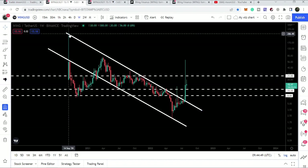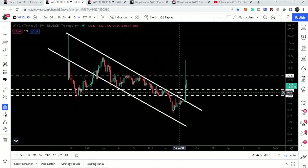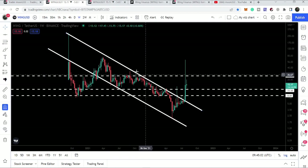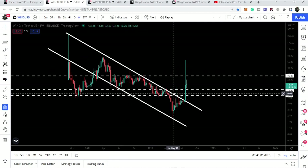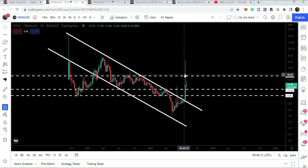I placed this resistance from there, and you can see we had several rejections at the resistance and several bounces at the support. The price was testing the resistance more than the support, which was a quite clear signal that it could break out of the resistance — and finally it did.